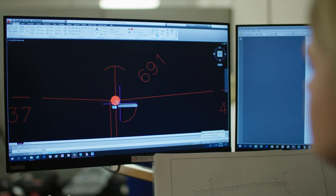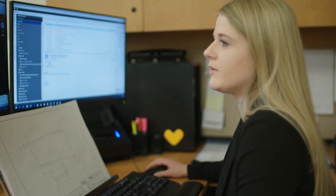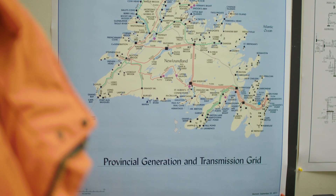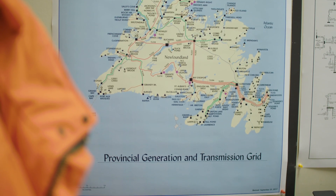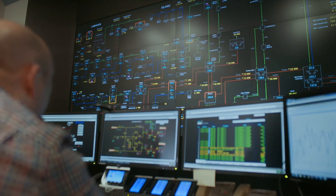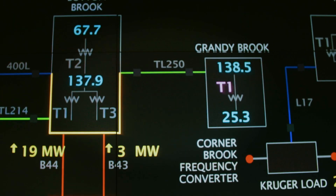Some of the things that I actually draw are our distribution lines — the poles that you see that are owned by Newfoundland Hydro. I place them on drawings so that our line crew can find where they are, or if a pole also has Bell Aliant connected to it, I can decipher that for them. It makes their job a little bit easier, and it also helps with our energy control center — they're able to see the changes in the line if I update the drawings in a timely manner.